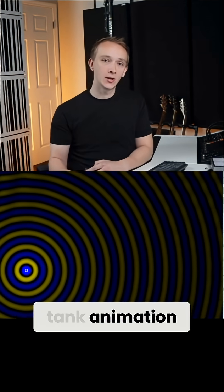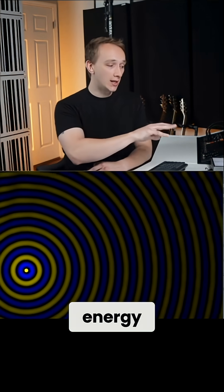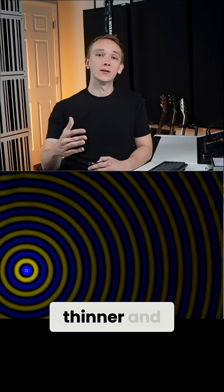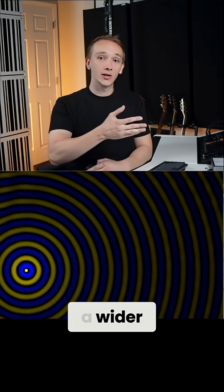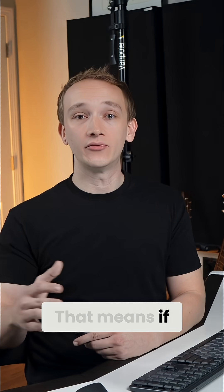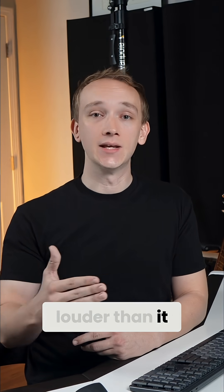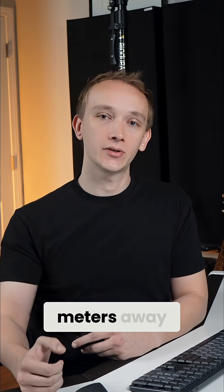In this two-dimensional ripple tank animation, we can see that energy radiates outward from the source, and as it moves away from the source, it's spread thinner and thinner across a wider and wider circle. That means if you measure sound from one meter away, it will be noticeably louder than it is when measured at two meters away.